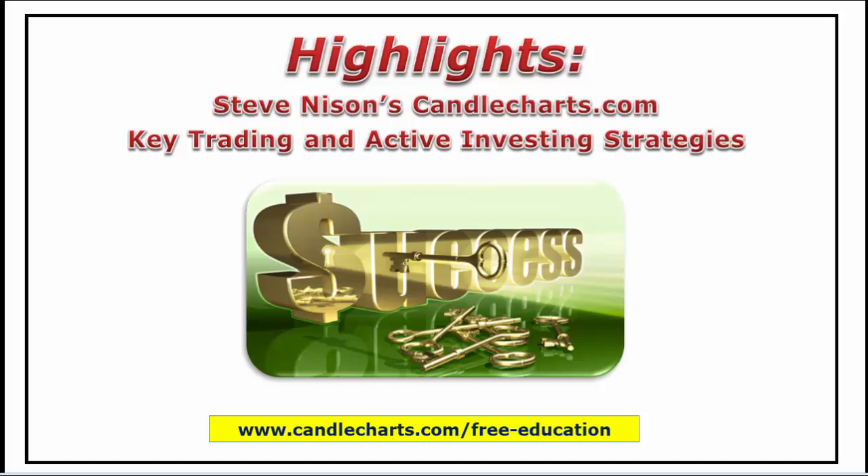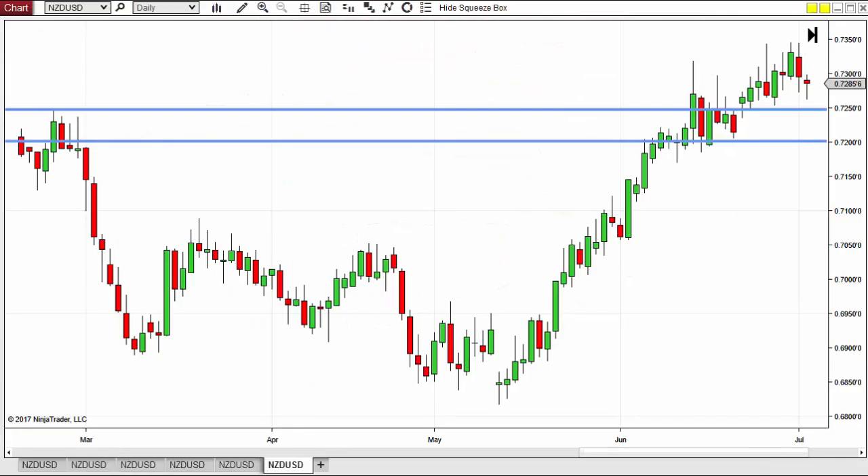Hey everybody, this is Sil. Welcome again to another edition of Highlights, our key trading and active investing strategies. We're going to look over intraday charts and candles. Not so long ago we had a morning trade setup, something we do on a regular basis in our mycandlecharts.com site for our members, giving trade suggestions. Back for the 5th of July,